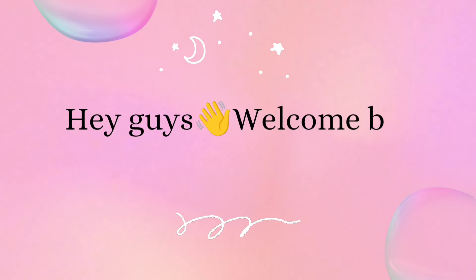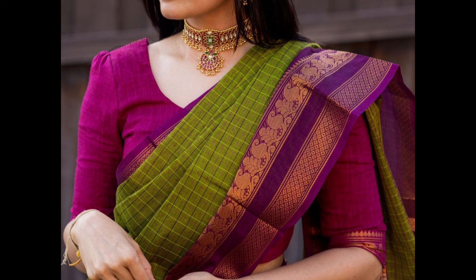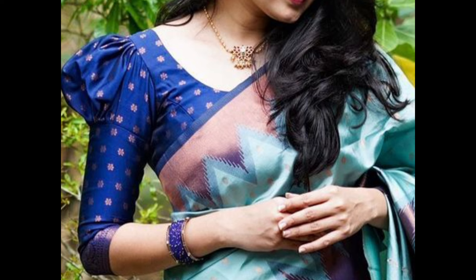Hey guys, welcome back to our channel. In today's video I am showing few simple contrast color blouse designs for silk saris. Contrast blouses for silk saris can significantly enhance the overall look, adding a modern twist to traditional attire. Here are some popular designs for contrast blouses.